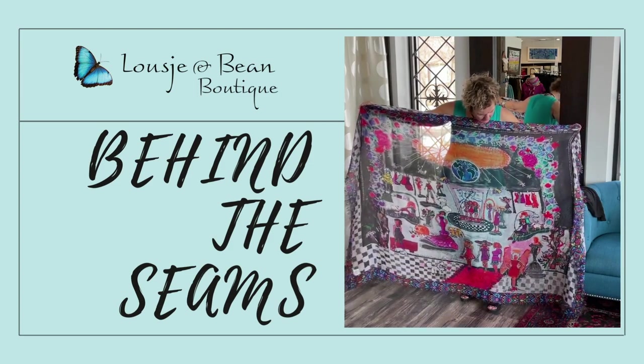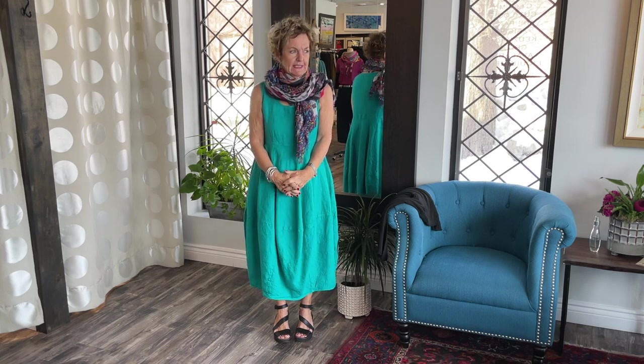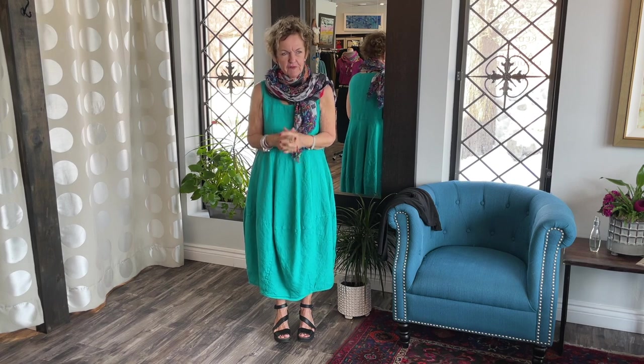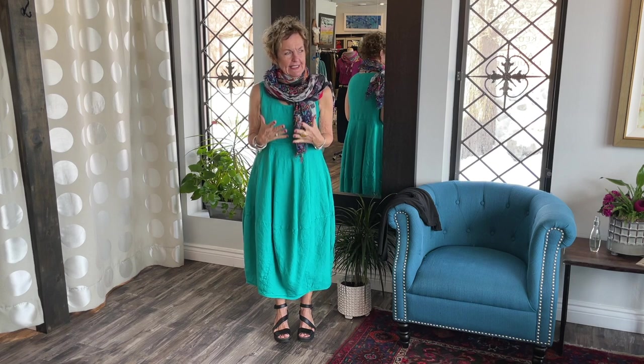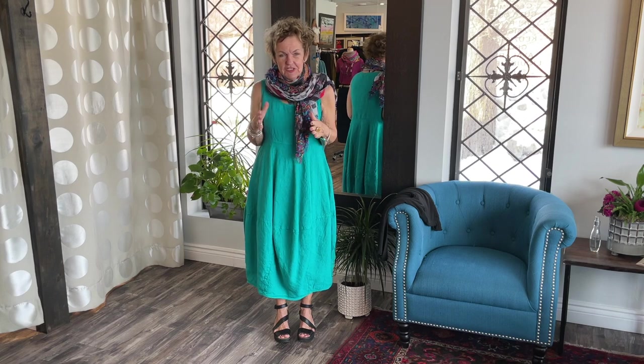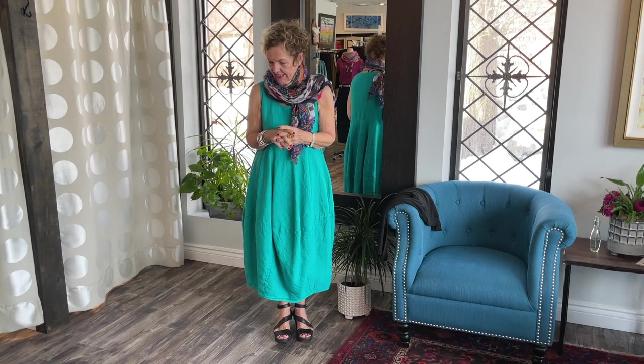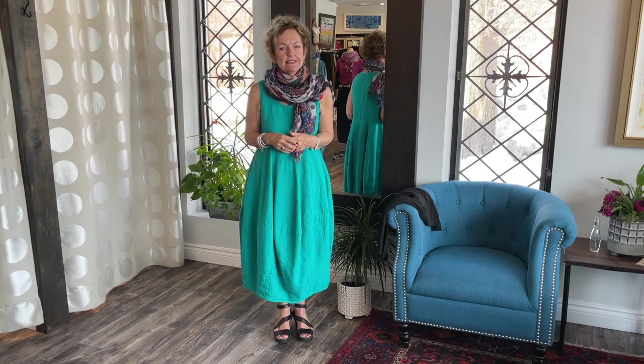It's the balloon dress from Siska. Welcome ladies to another segment of Lucia and being behind the scene. I don't know about you, but I find the blah days are setting in for me. So I have to really every day think of something exciting to perk me up. And most of the time I'm successful. So today it's video day in the boutique and I was determined to find something really amazingly colorful and a happy puppy, and I think this is doing the trick.